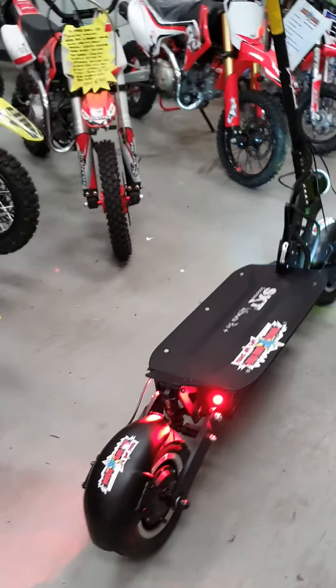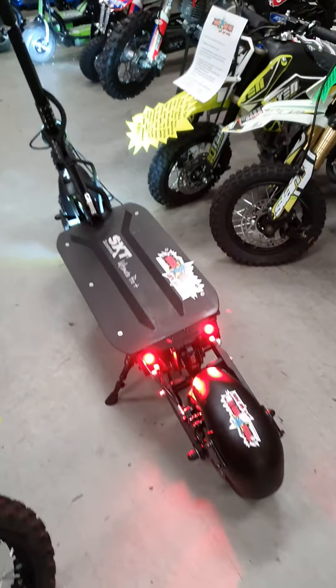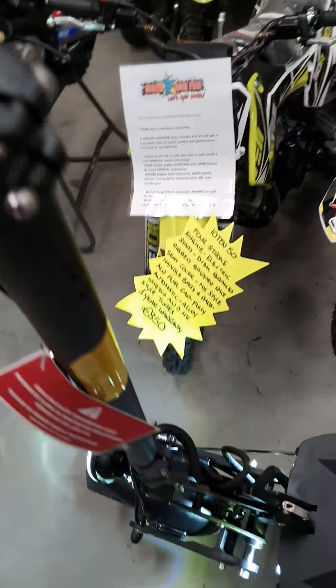Welcome to Muck and Fun and Smiley Scoot in Wiglow. Huge range of performance scooters — a little walk around of the bad beast. This one is one serious bit of kit.